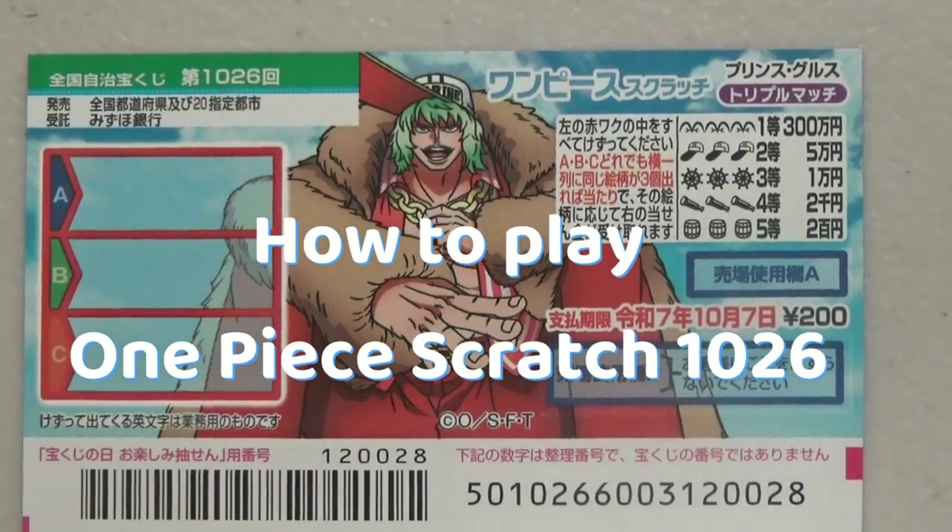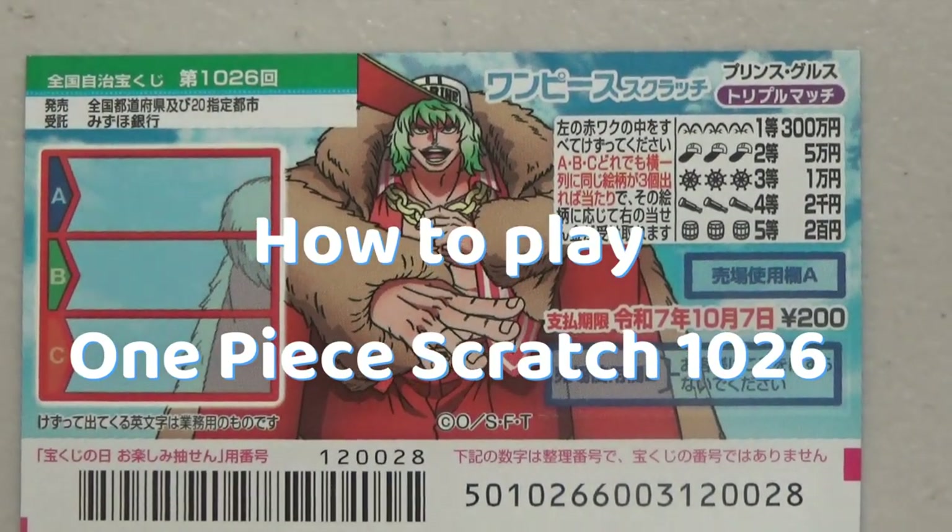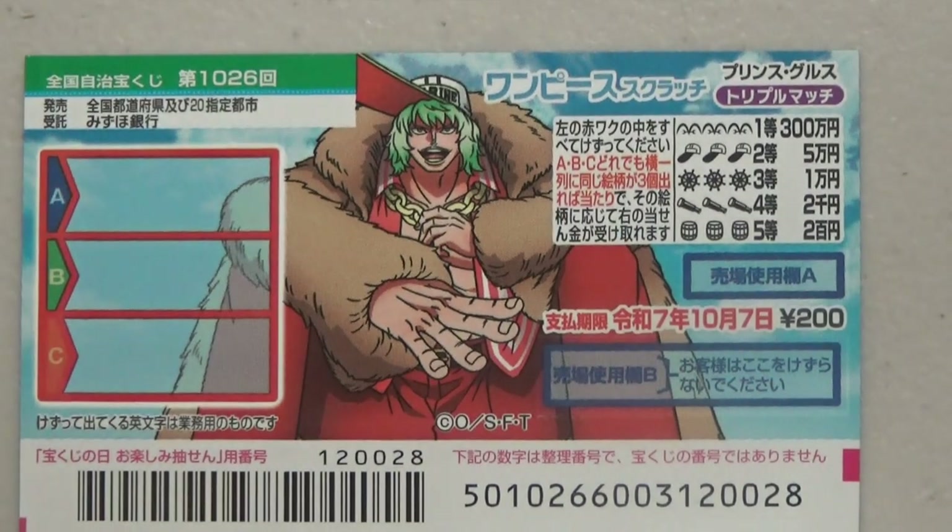Hello everyone, it's James in Japan. It's September 27th, 2024. You're looking at a new Japanese scratch game that just came out yesterday. It's called One Piece Scratch — a cross triple match game, number 1026.